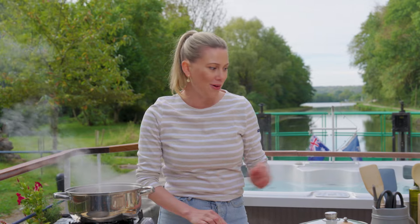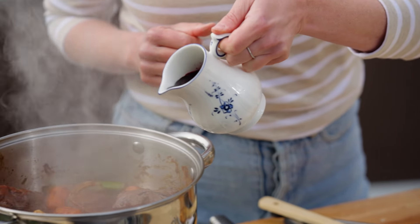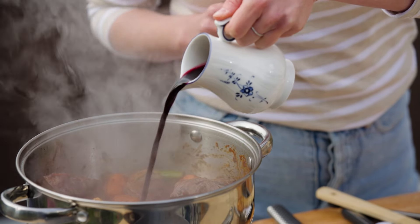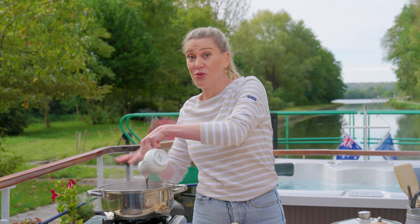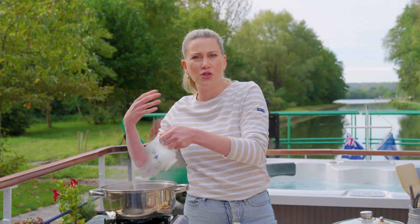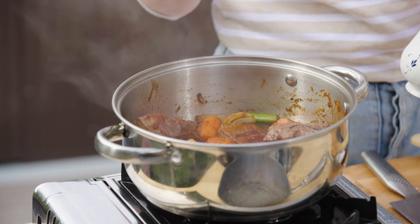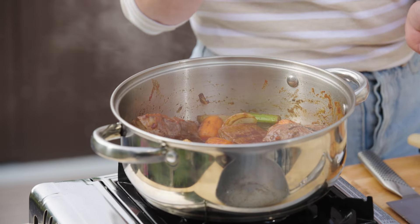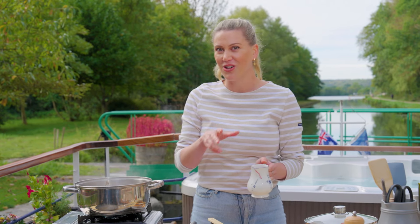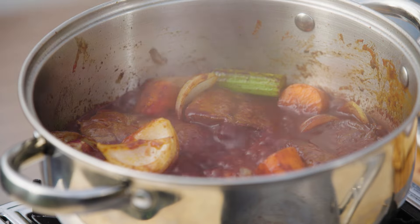And now for the red wine — the all-important red wine. A nice burgundy wine here. You may notice that wine looks a little thicker. What I've done is placed the wine, almost a bottle, onto the stovetop and reduced it by a third. I want to cook off that alcohol so we're left with just the beautiful flavour of the red wine. It's all those little touches that make a good boeuf bourguignon into an amazing boeuf bourguignon. That's come up to the boil — look at that rich colour.